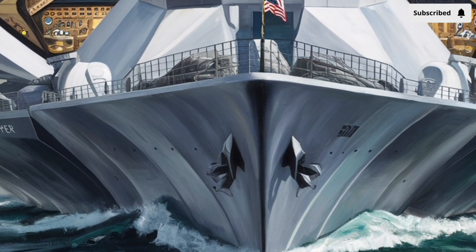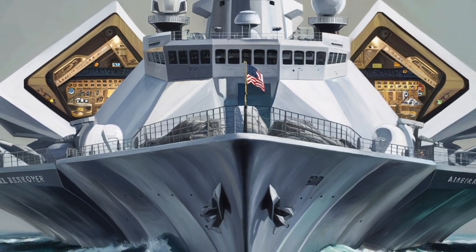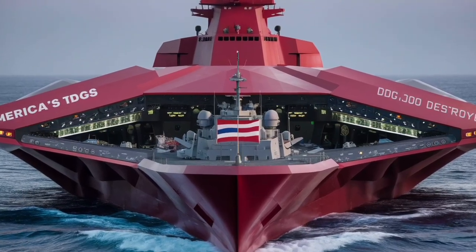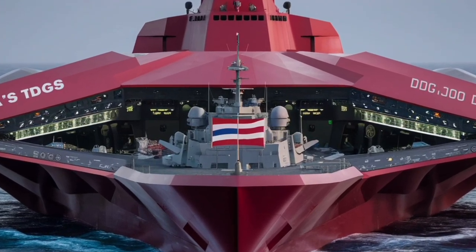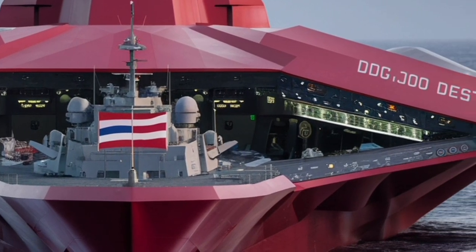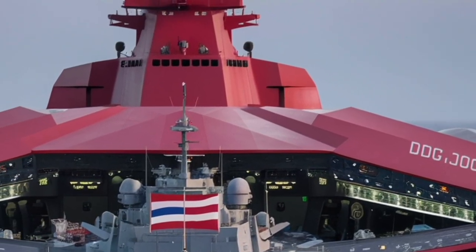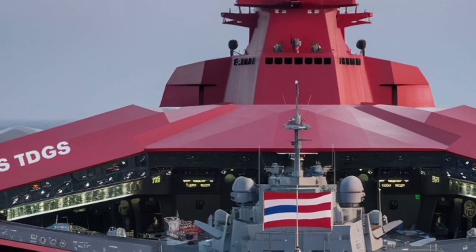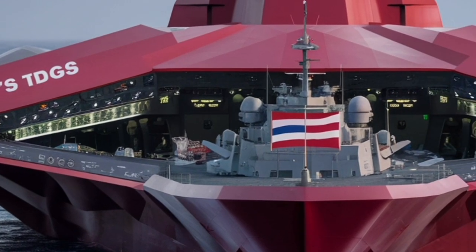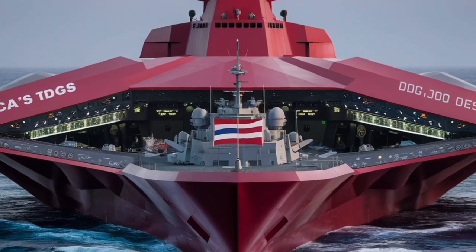Under the sleek hull lies one of the most sophisticated propulsion systems ever fitted to a naval vessel. The Zumwalt uses an Integrated Power System (IPS), a fully electric drive that generates around 78 megawatts of power — enough to supply a small city. This system allows the ship to distribute energy efficiently between propulsion, onboard systems, and future weapons like lasers or electromagnetic railguns. Unlike traditional ships where power is split between engines and systems, in the Zumwalt everything runs through a common electrical grid, allowing instant redirection of power to propulsion for high-speed maneuvers or to energy-intensive weapons during combat.